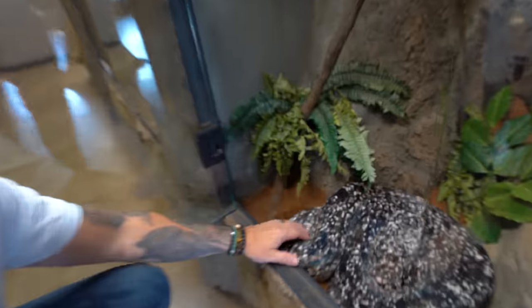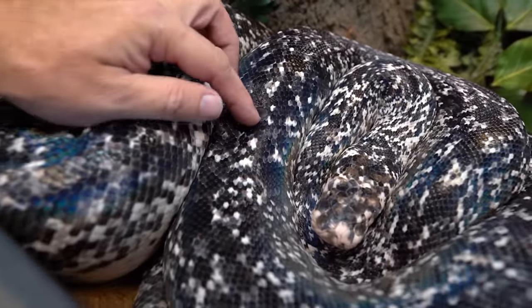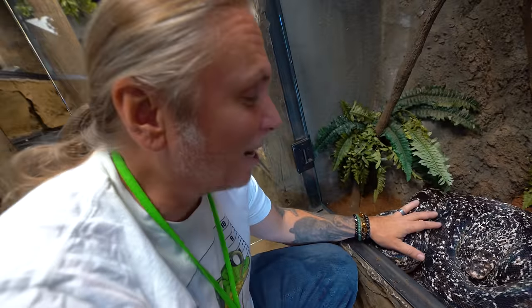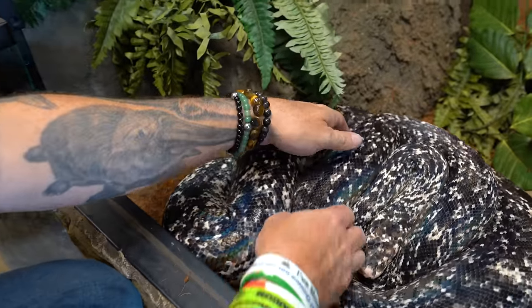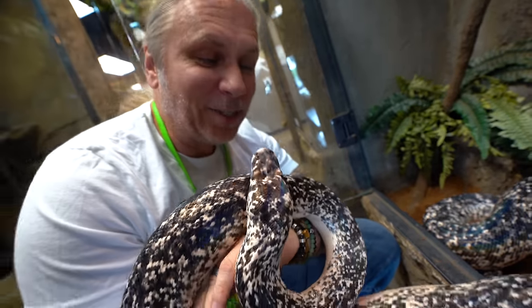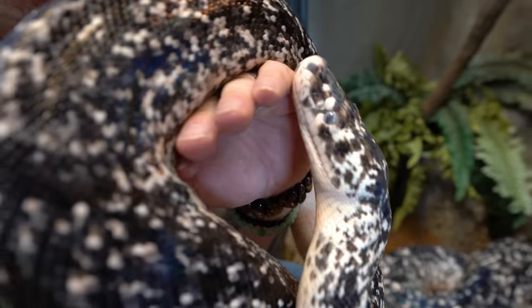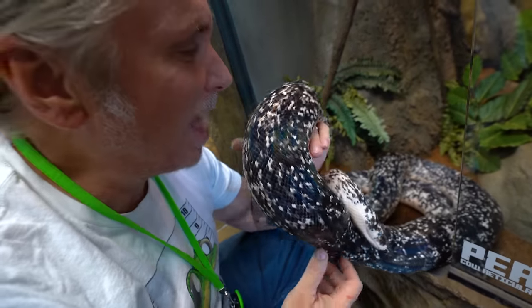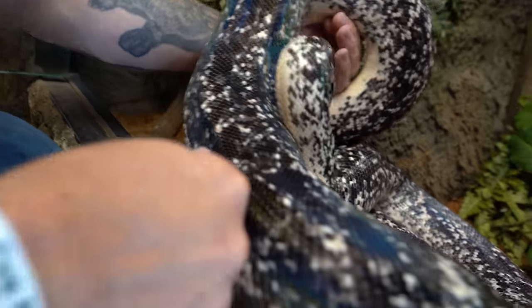Another animal that's just coming out of shed — you can see she still has a little bit of blue to her eyes — is my girl Perdita. What an absolutely spectacular snake. There's no doubt she is the animal everyone wants to come in and handle because she's so beautiful, so docile, and just such an amazing snake. It's crazy to think I got her almost three years ago and she was solid white with one little dot of black on her. Now look at how crazy the color pattern is. What an absolute ripper.